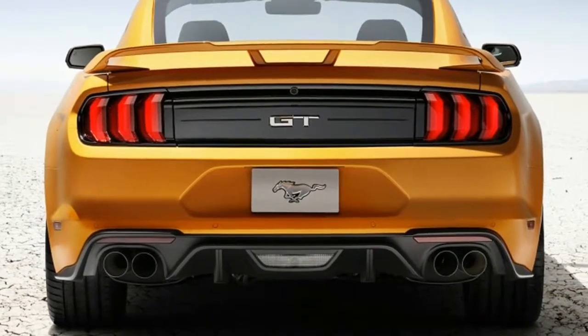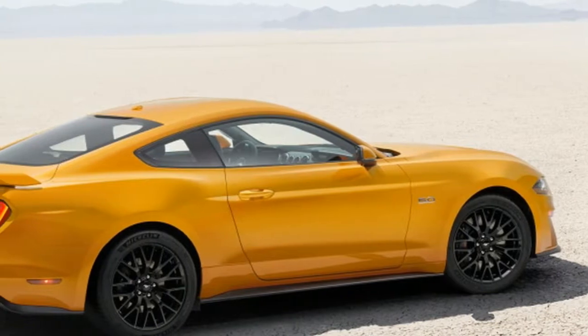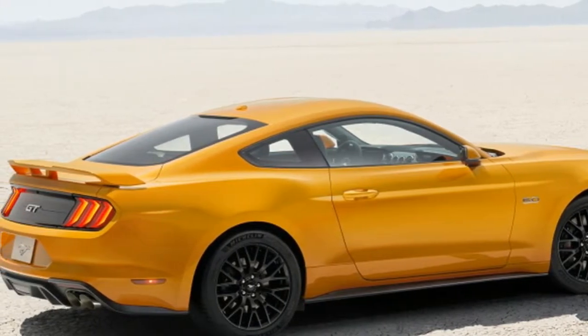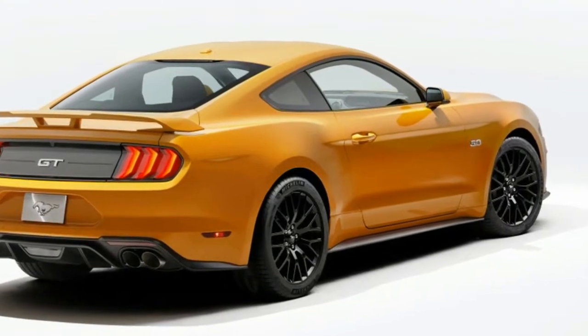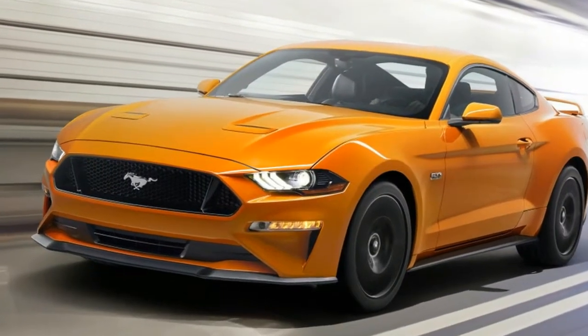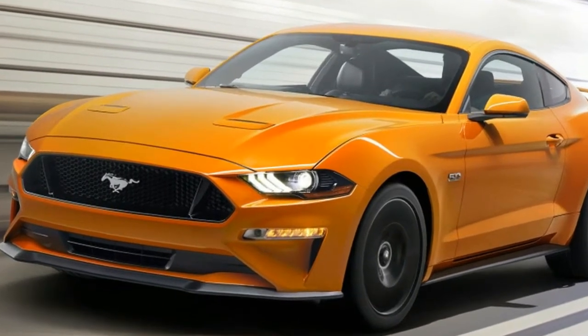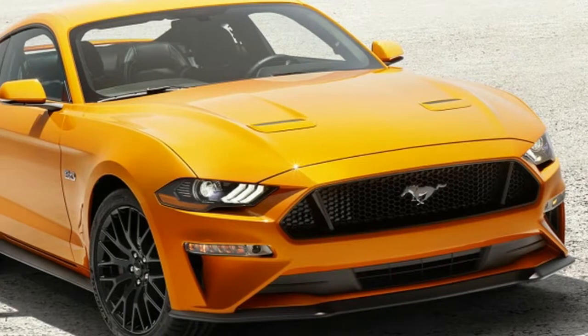The 2018 Ford Mustang GT is more fuel efficient than last year's. Fuel economy is usually one of the last things on the mind of a muscle car or sports car buyer, especially one that makes 460 horsepower such as the 2018 Mustang GT. But if a car can be any more frugal than it is, that's always a nice bonus.